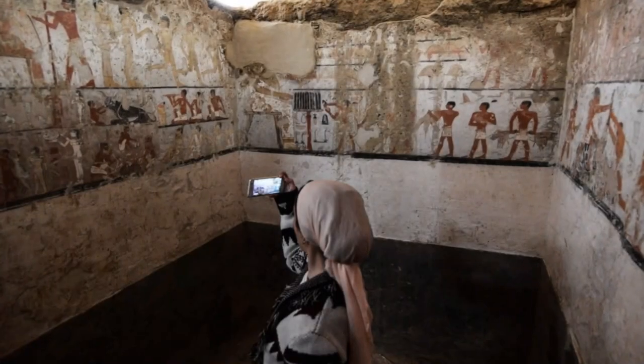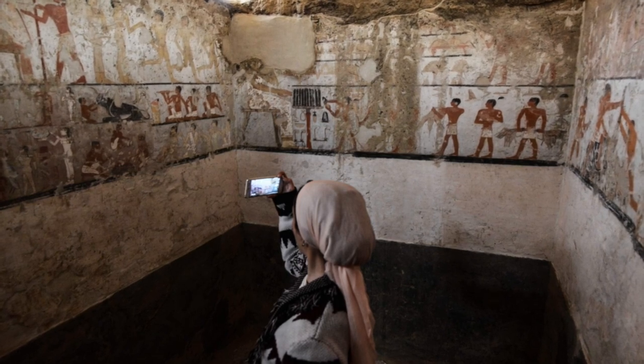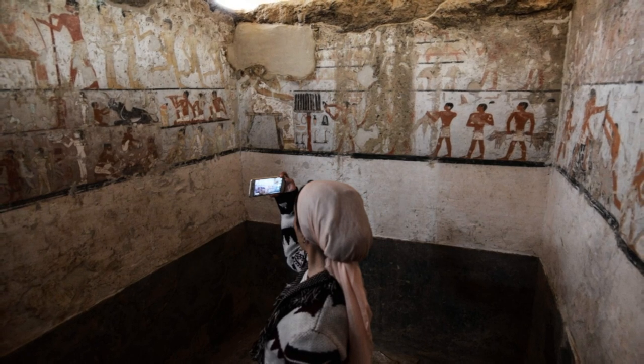This burial chamber was also from the time of the Fifth Dynasty, with specialists dating it at over 4,000 years old. But despite the construction's extraordinary age, its interior was incredibly well preserved. The reliefs on the walls were as vivid and vibrant as though they had been recently painted.